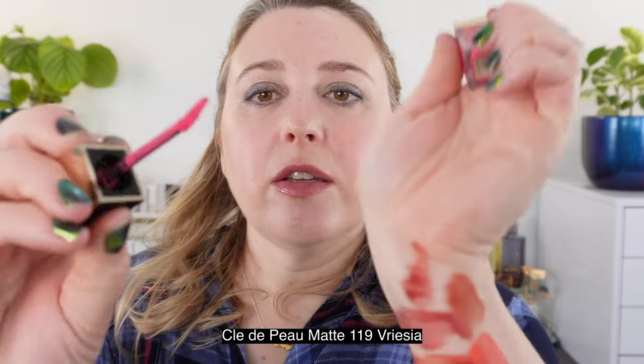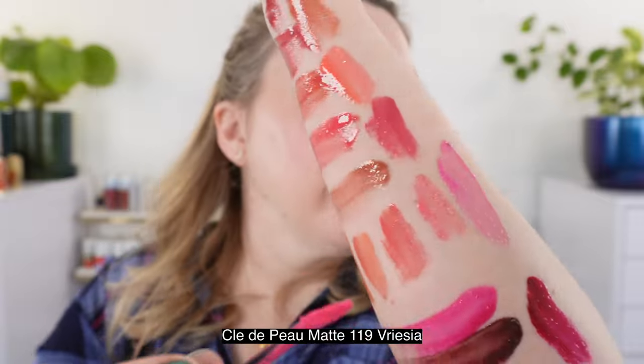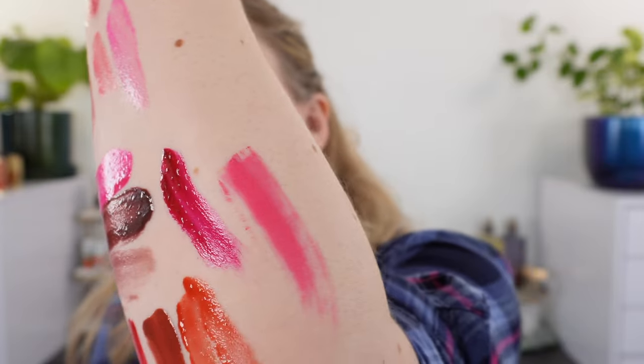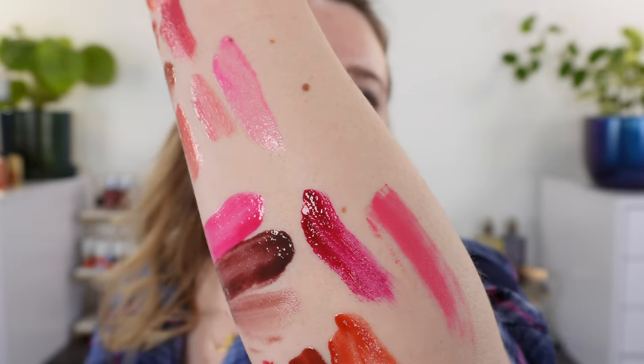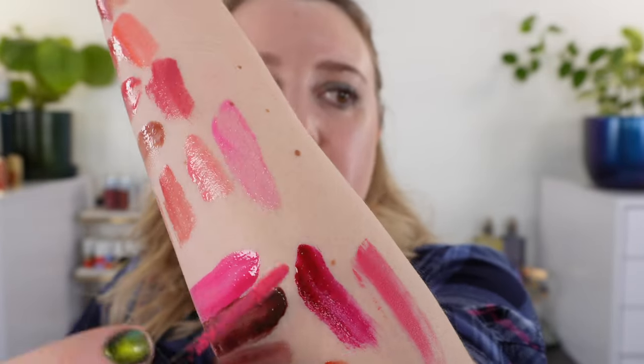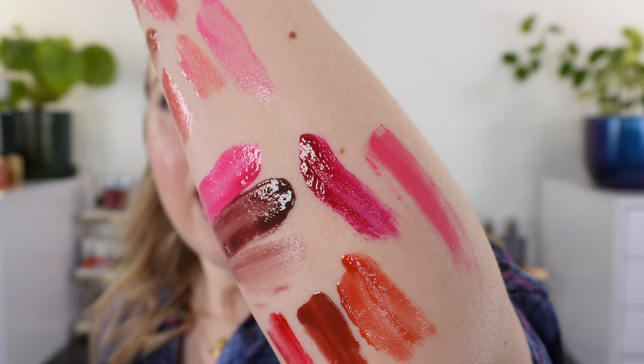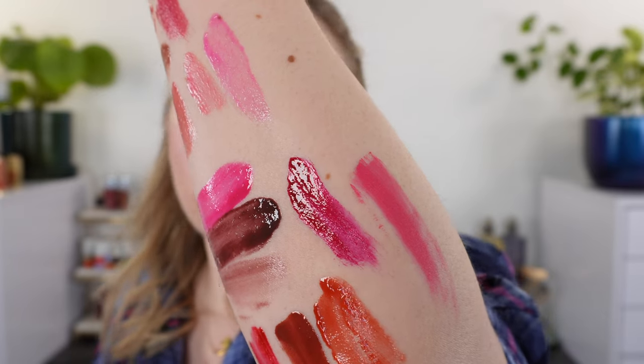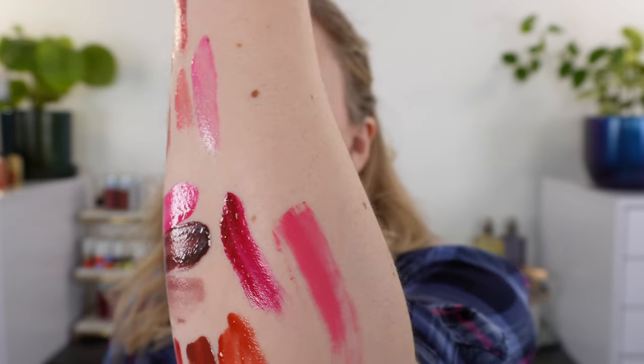Just to show you the difference with the liquid lipsticks from Clé de Peau — this is one of the Cream Rouge mattes in 119. You can see we've got a different wand. With glosses, where you have the product piled up that's where you're getting the deepest color. These liquid lipsticks are going to be a little bit more pigmented in a thinner texture.